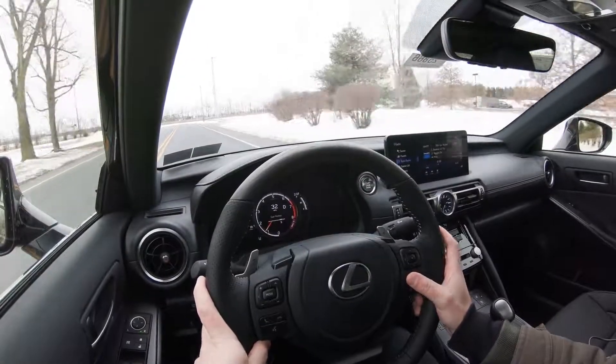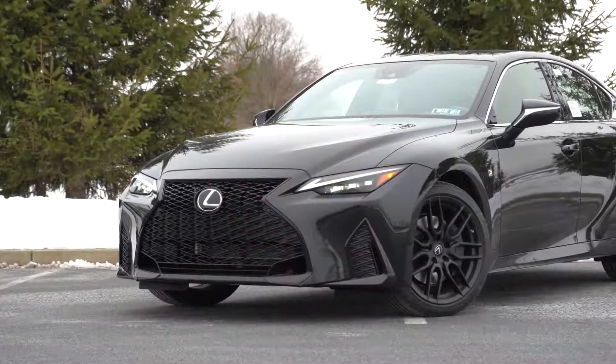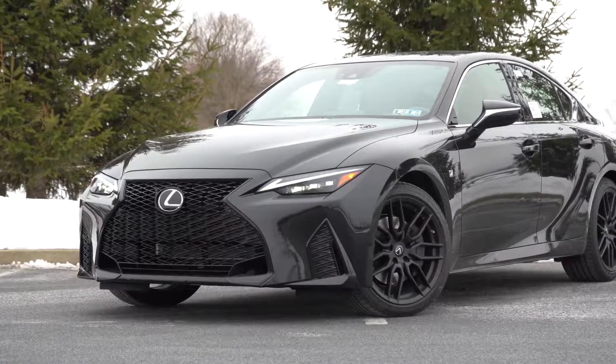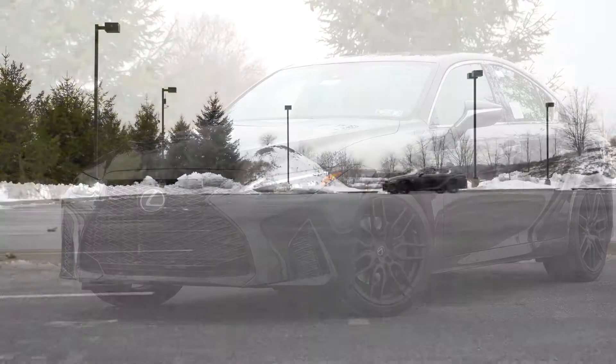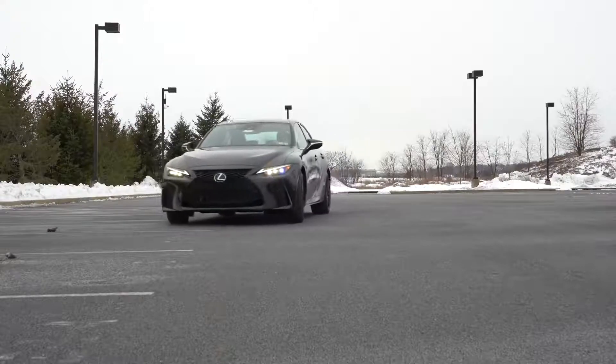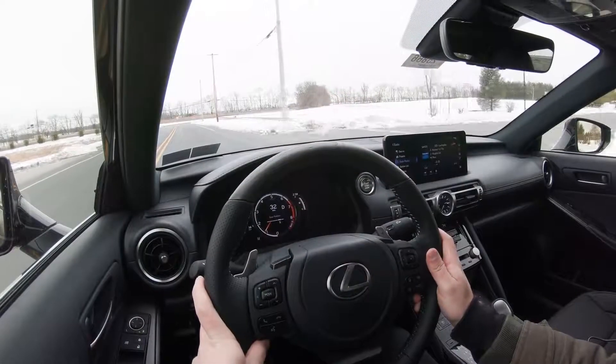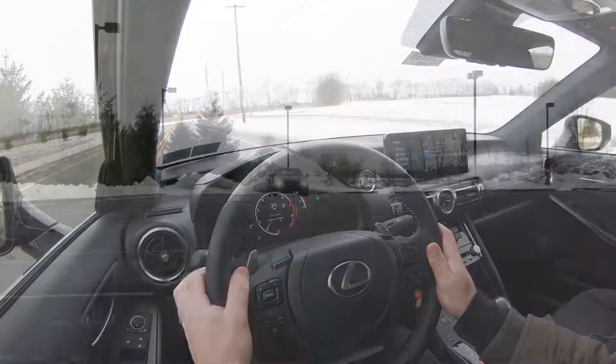I wanted to check this one out because the 2021 IS 350 has been refreshed for the 2021 model year. It's actually 30 millimeters wider than the previous IS, which gives it a more aggressive look and should improve handling as well. Also, the IS is known for near-perfect reliability — you can look on AutoTrader and you'll see a lot of IS models being sold with 200,000-plus miles. These things last forever — of course it's a Lexus, it's as expected.